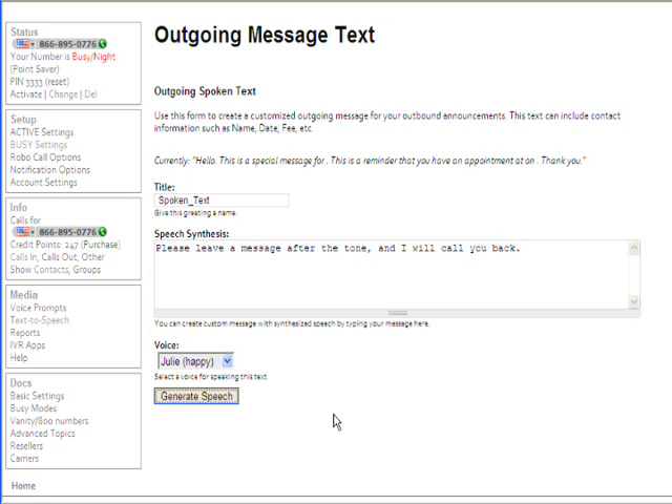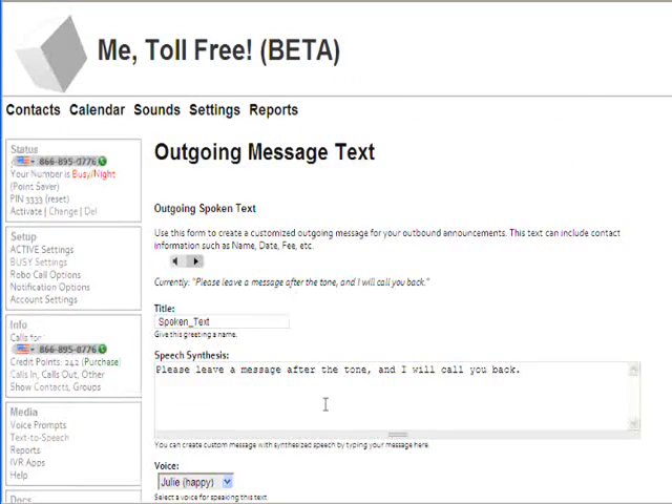It should go pretty quick. There it goes. You can preview the message here: "Please leave a message after the tone, and I will call you back."